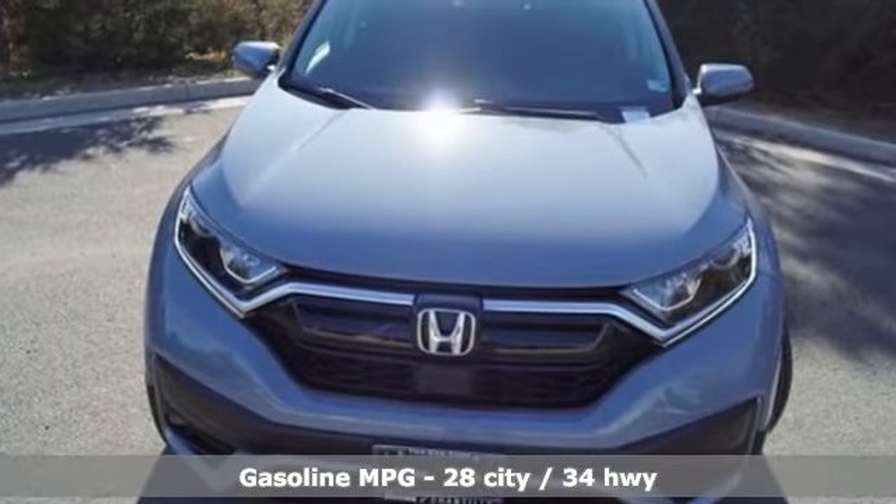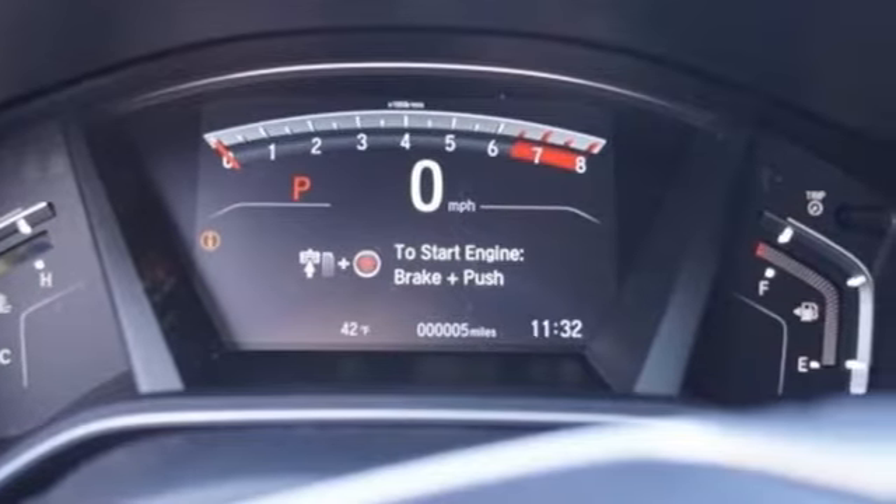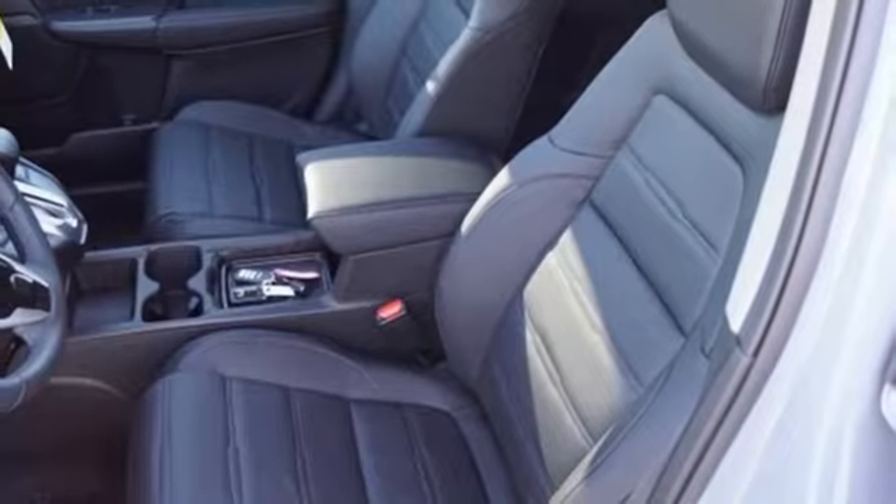Continuously variable automatic transmission, front heated leather bucket seats, streaming audio, auto-dimming rear-view mirror, and dual-zone climate control.